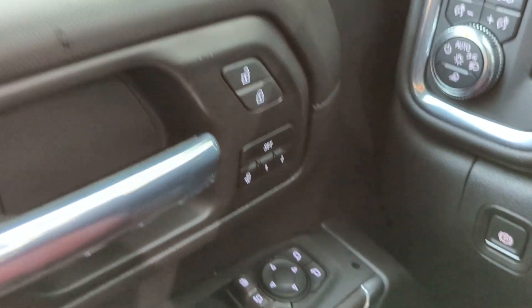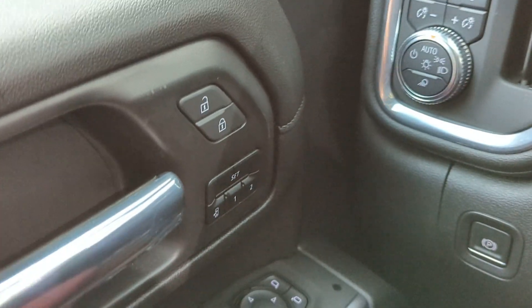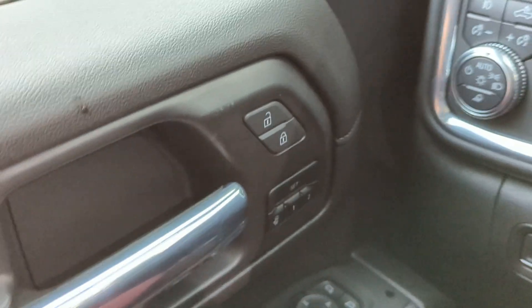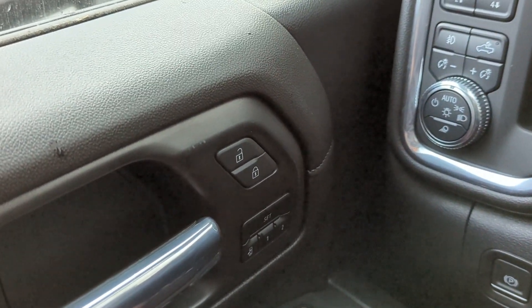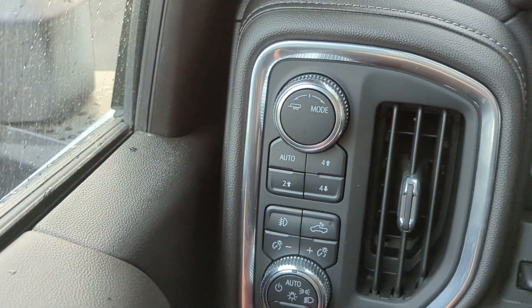As for the interior, you do have your lock buttons as well as memory seating. So if you are driving and someone else is driving and you're different heights, you can set that so that is not an issue — you would touch this button to set your position. You also have your drive modes over on this end as well.